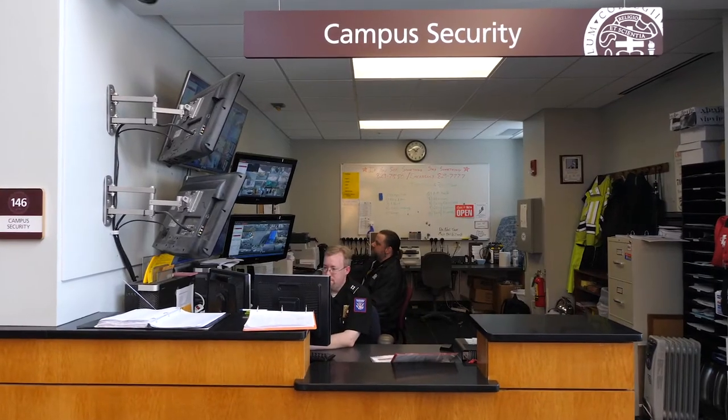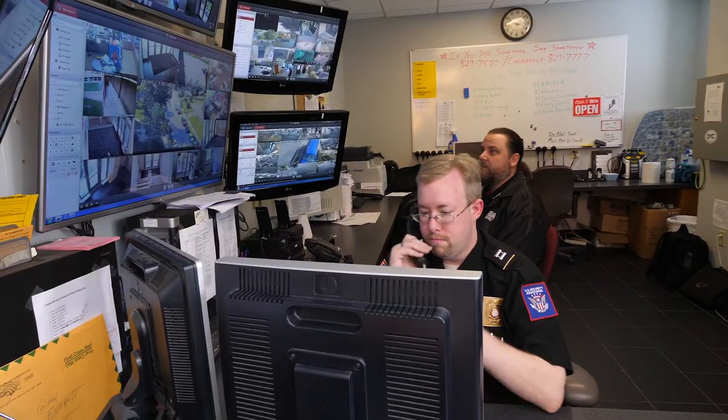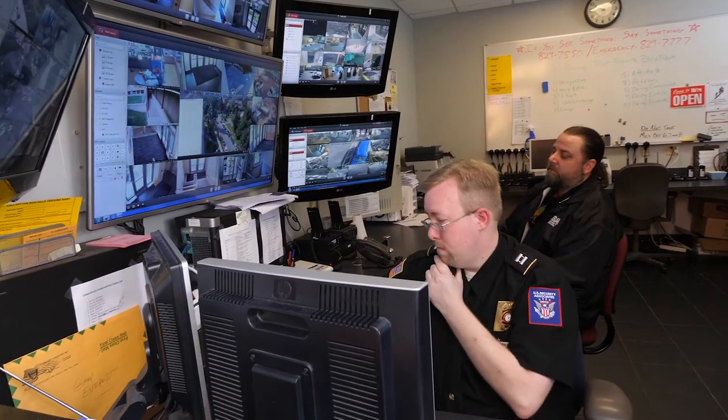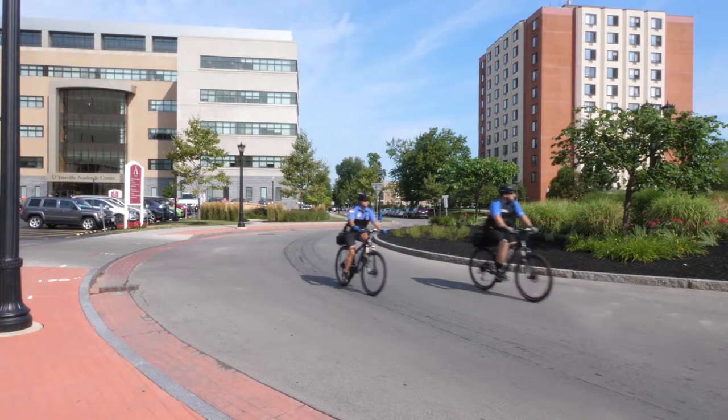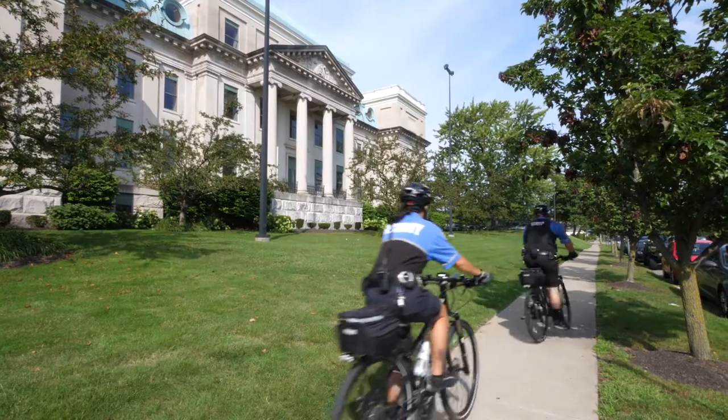It's hard to get lost on our campus, but if that does happen, everyone at DYC is so friendly and willing to help you. A trained professional security staff monitors the campus, neighborhood, and parking lots 24-7. Safety escorts are available 24 hours a day and the new bike patrol is a friendly face to students all around the campus.